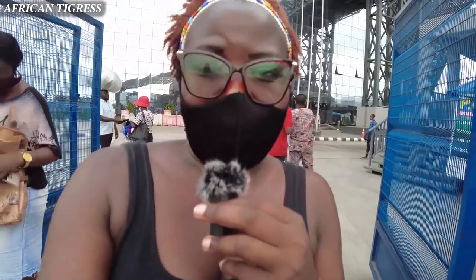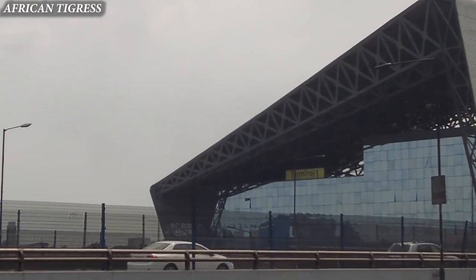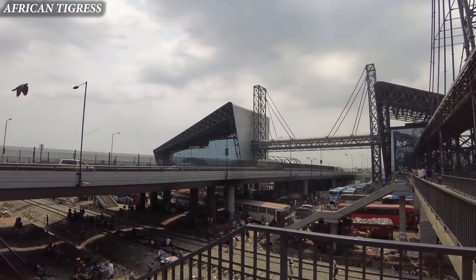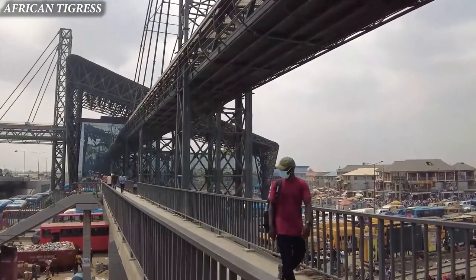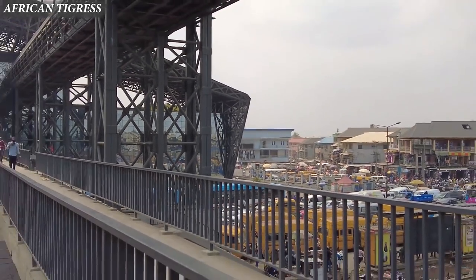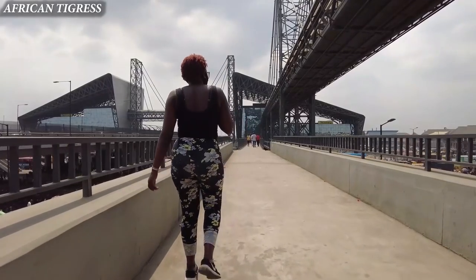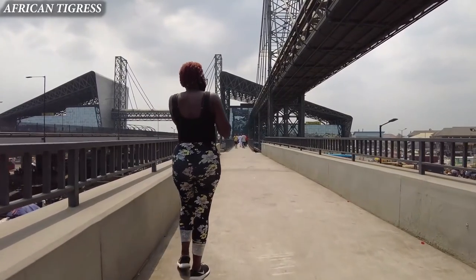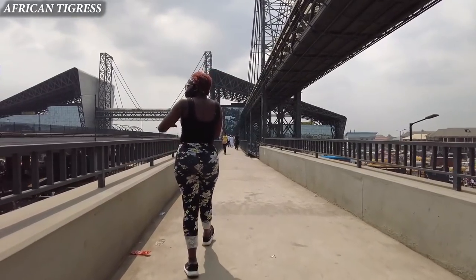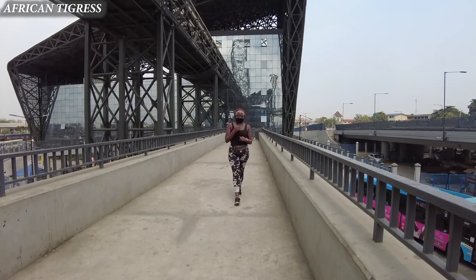We've finally come to the end of the trip and it's been amazing. The buses are so comfortable, the music is great, and the terminal is so beautiful. I think this is the best bus terminal I've ever seen. Thank you so much for watching. Let me know your thoughts in the comment section below, and if you enjoyed this video don't forget to hit the like button, share, and subscribe.